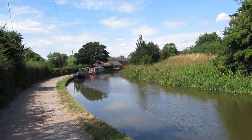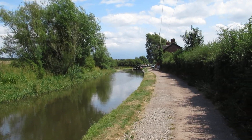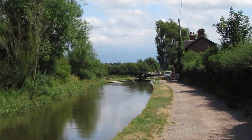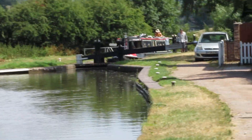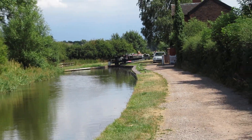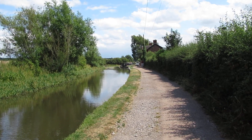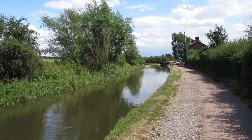There's a picture of the canal. There's a boat coming up the lock — Aston Lock. If you like my videos, please subscribe and give me the thumbs up. Thank you.